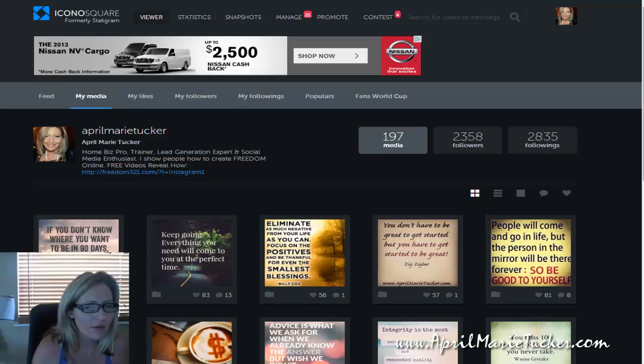I actually shot a video, I believe it was Friday or Thursday, and shared a few things about iconosquare.com that will allow you to promote and get more Instagram followers and things like that. And today I just wanted to kind of also finish it up with another way that you can use Iconosquare, because if you use Iconosquare, you can actually simplify a lot of the marketing that you're already doing.